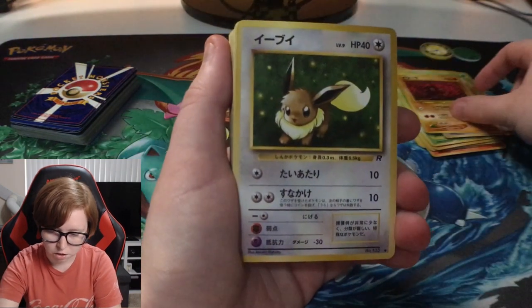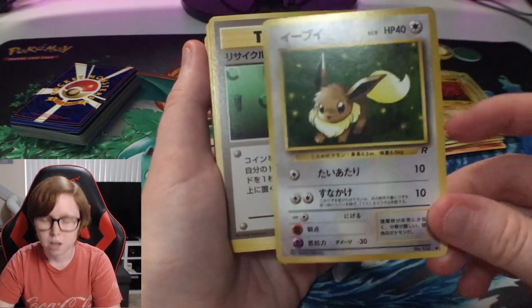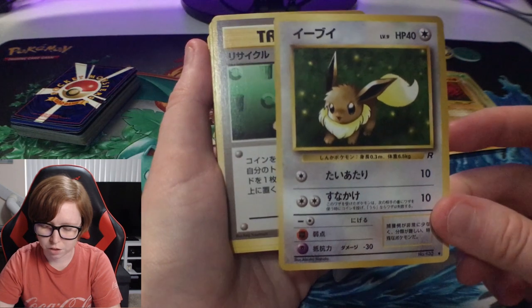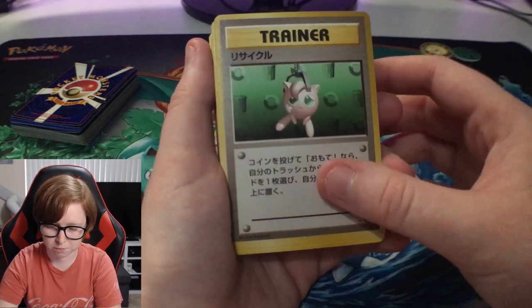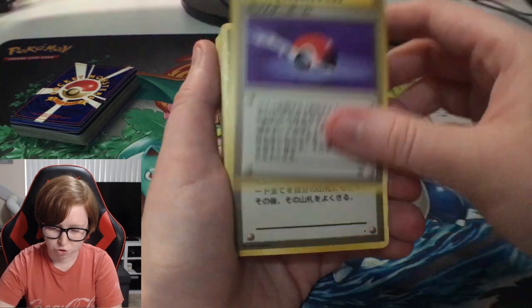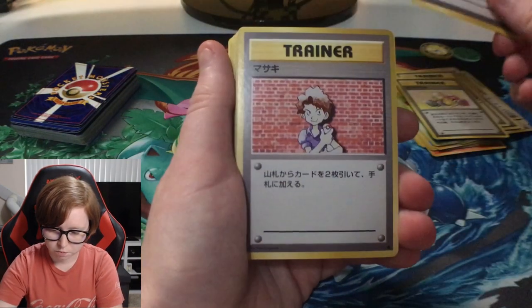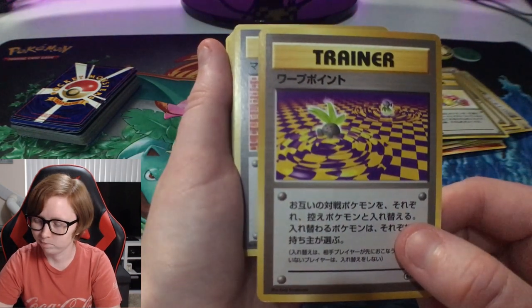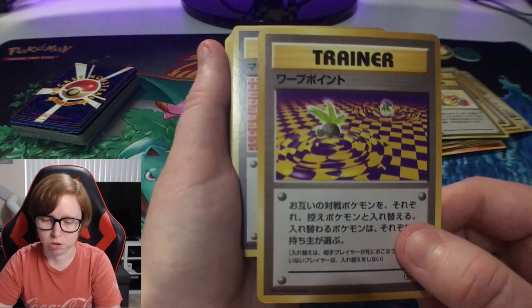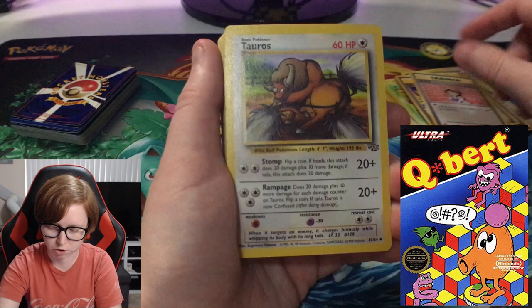Wow, that Onyx is a little crazy. Oh my gosh, look at that Eevee! I think we had an Eevee in the last mystery cube he sent us, but I don't think it was Japanese - that's amazing. A couple trainers. Oh, that's a cool trainer. That reminds me of some old video game - I'll put it on the screen, you guys will probably know what I'm talking about.